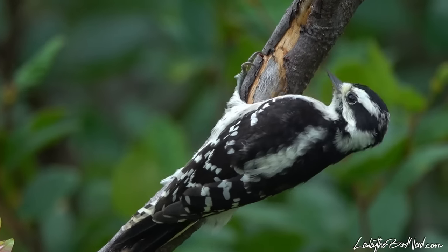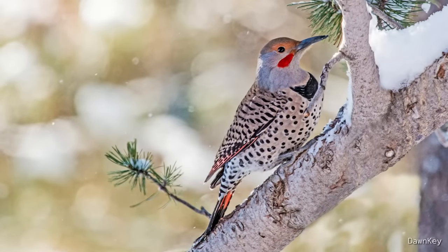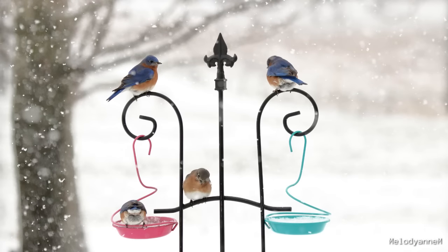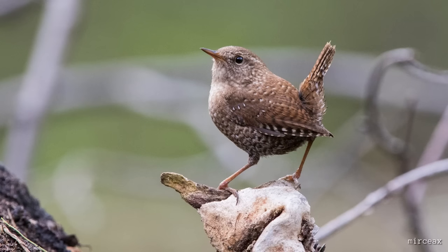Downy woodpeckers don't share their roosting hole either. No matter how cold, they spend the night alone. For other woodpeckers, like northern flickers, they will share a roosting spot with another flicker. And some other birds, like bluebirds, have been seen roosting with at least a dozen other bluebirds. Incredibly, one time nearly 30 white-breasted nuthatches were spotted piling into one nighttime roost, and something like 46 winter wrens were seen going into the same winter roosting cavity. I would have loved to have seen that.